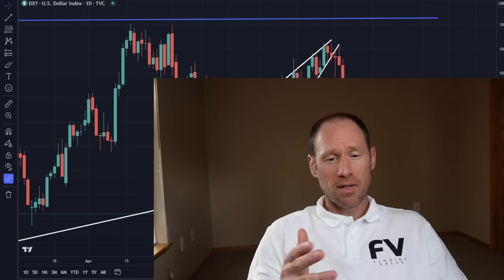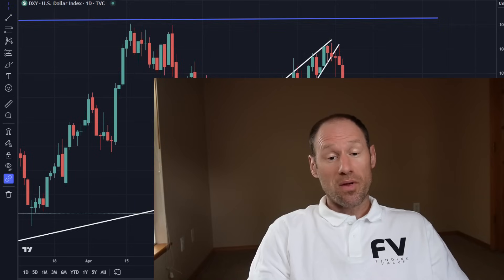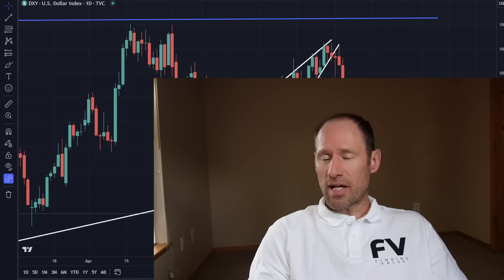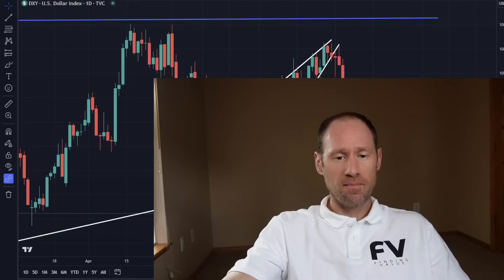We do have a coupon code going on — Mayday, M-A-Y-D-A-Y — and I did release the midweek update today, so that is active and you can log on and take a look and see what my opinions are. So let's dive in. Let's take a look, see what's going on today.